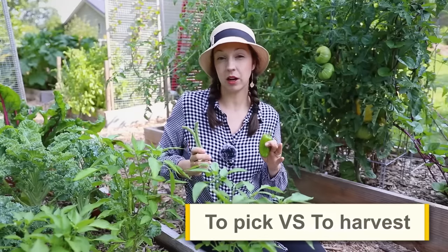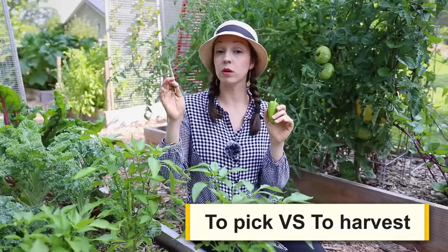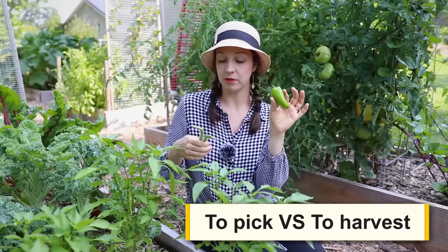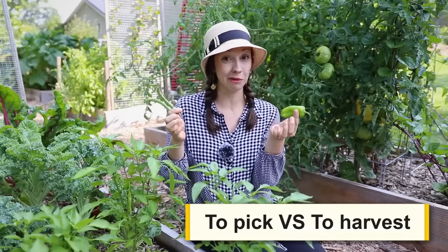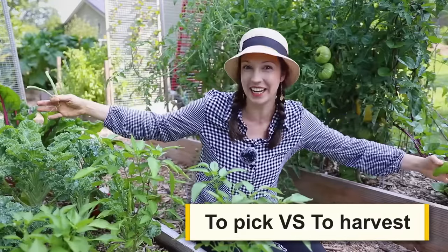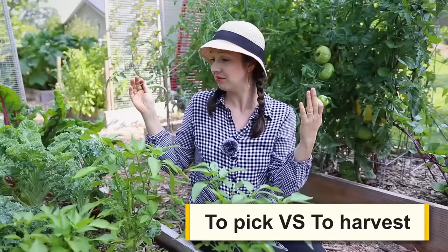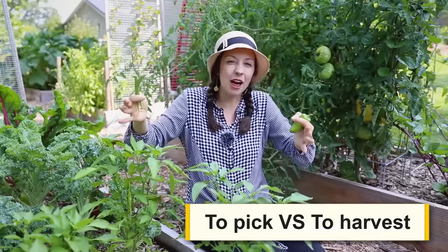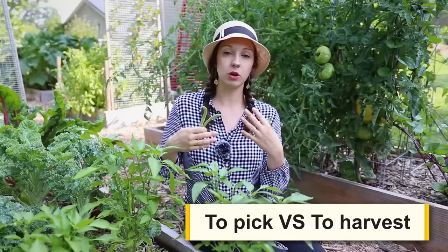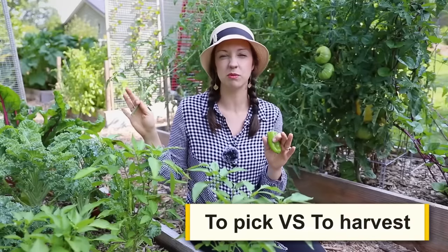There are two words commonly associated with gathering vegetables from the garden: to pick a vegetable or to harvest a vegetable. In a small backyard garden like this, I would say I picked a pepper or I picked some beans. I wouldn't really say I harvested them — we use 'harvest' for farms, big-scale gardens, something more agricultural or industrial with a big crop. In my garden it's just one pepper here, a couple of beans there. I would say I'm going to the garden to pick some tomatoes.